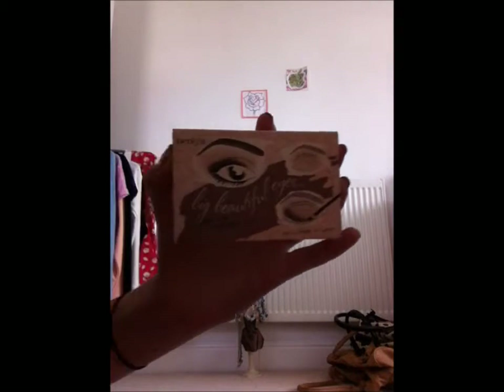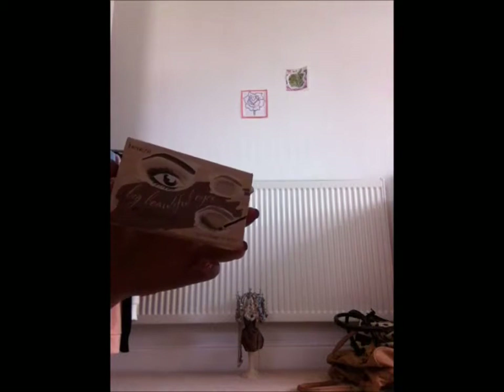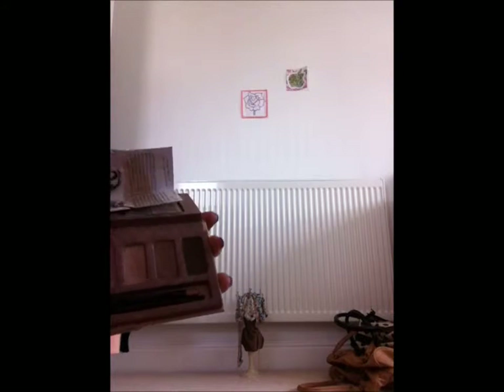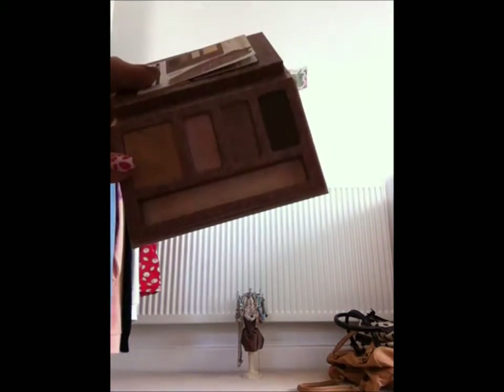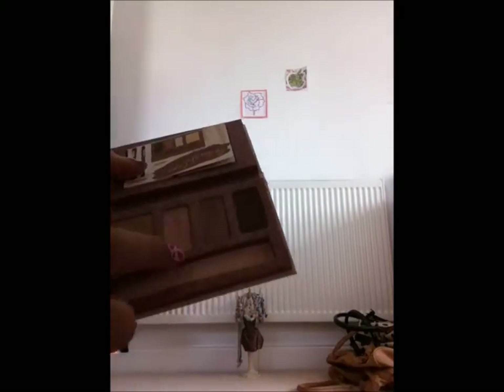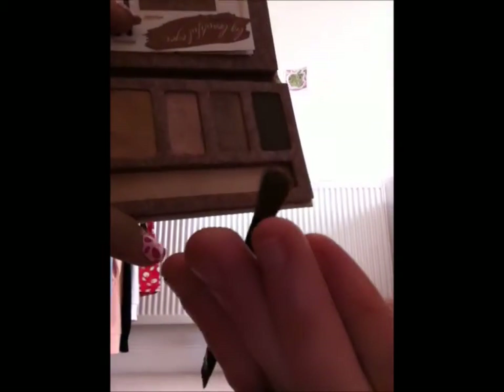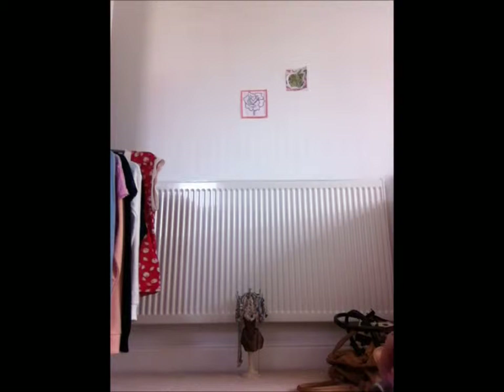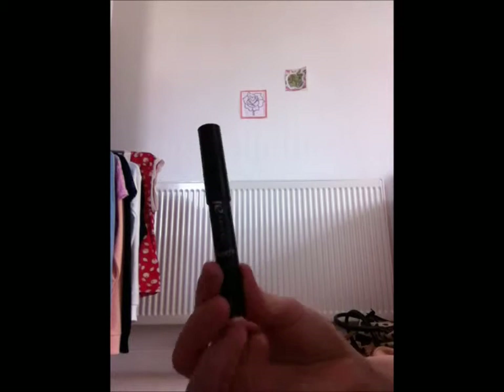Next we have an eye palette called Big Beautiful Eyes. It looks like this — you push it open and it has the same packaging. It comes with a double-ended brush and another brush, plus instructions showing what to do. There's a concealer, a pinky blusher shade, an eye shadow, and a liner. You get a liner brush at the bottom, a contour brush at the top, and a concealer brush. It all comes in a compact little package — really nice to carry in your makeup bag.